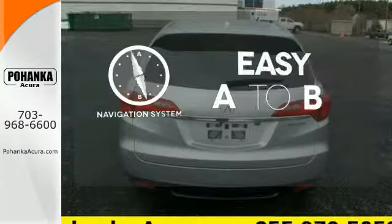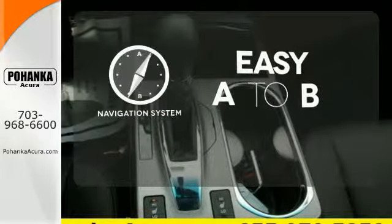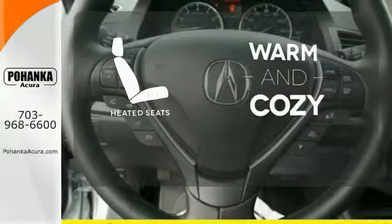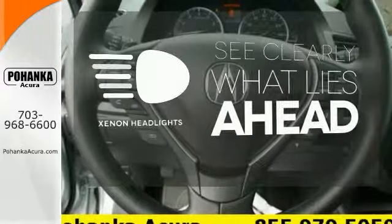Feel confident getting from point A to point B with a navigation system. Wrap yourself in the comfort of heated seats. What lies ahead is much clearer with Xenon headlights.